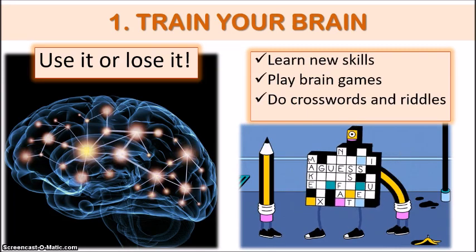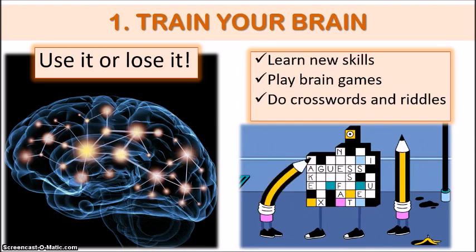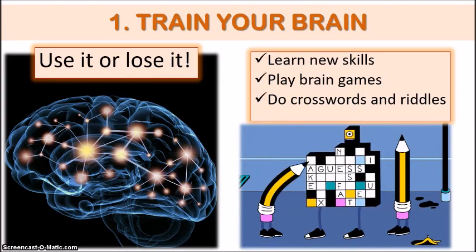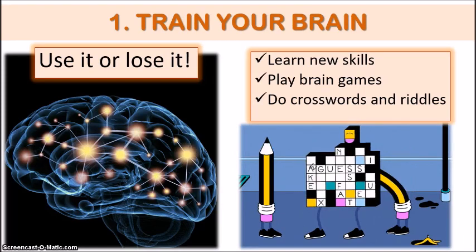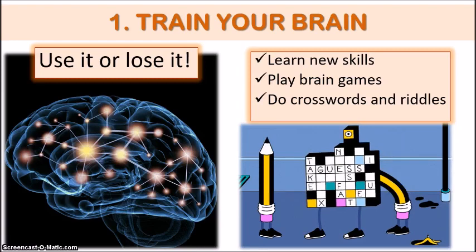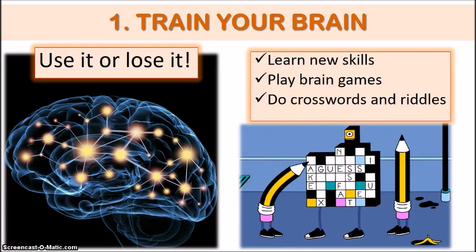Playing brain games and doing mathematical riddles and crosswords, working out sums in your head rather than using a calculator — all these activities help to make new synaptic pathways in our brain and reinforce older connections, reducing the possibility of losing these connections as we get older.